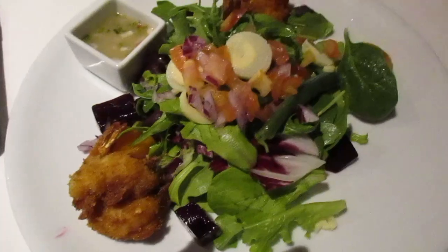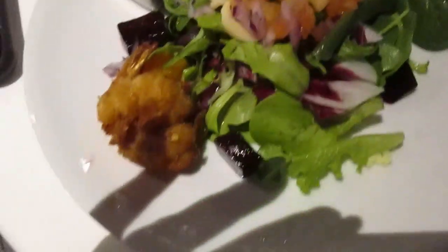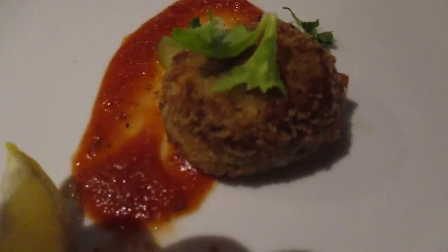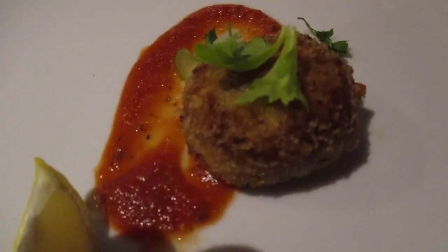So this is Jerry's coconut shrimp on a little salad. And my Maryland style — or Baltimore style? I can't remember what it said. I guess it's probably the same thing. Crab cake. We are both having prime rib.